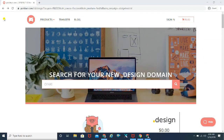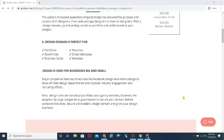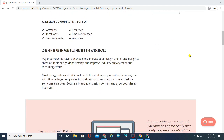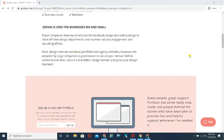Here we are on the desktop screen. As you can see, the website is porkbun.com. It's currently offering a free domain — the .design domain, which you can get completely for free. Usually it costs $34.56, but for the first year they are offering it as a completely free option.